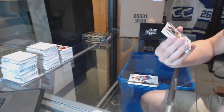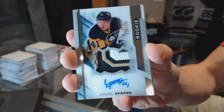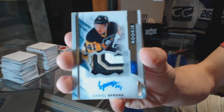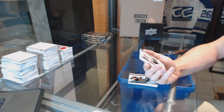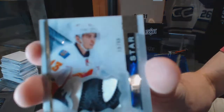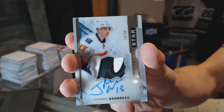We've got a three-color rookie patch auto numbered to 375 for the Pittsburgh Penguins — Daniel Sprong. And a two-color Premier Star acetate auto and patch numbered 59 of 99 for the Calgary Flames — Johnny Gaudreau. Johnny Hockey patch and auto out of 99 for the Flames.